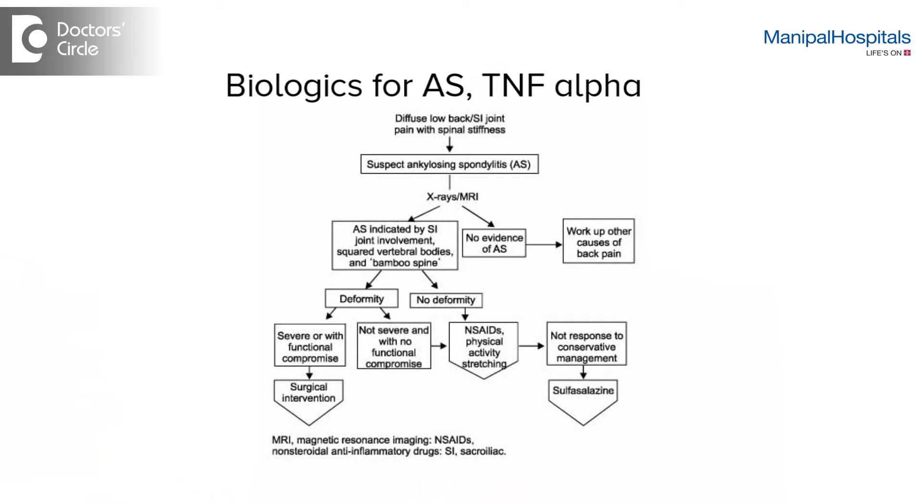In effect, patients who take DMARDs achieve about 50 percent benefit in their back pain. They work very well for peripheral joints such as hip pain, ankle pain, and knee pain. To some extent they work for the eyes as well, but they have no significant effect in preventing the back disease from getting worse.